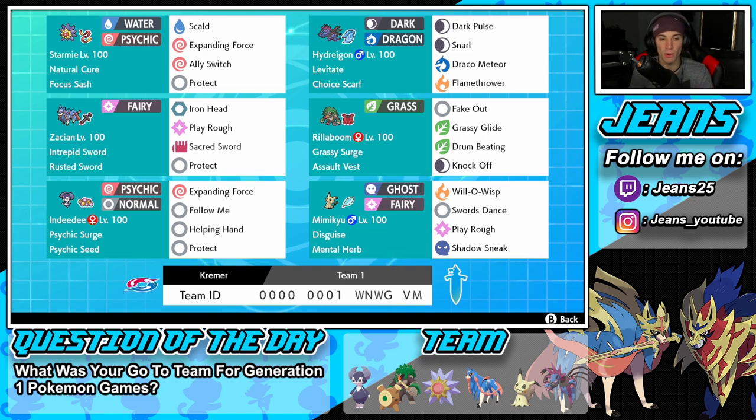I absolutely love Starmie, one of my favorite Pokemon ever and one of my favorite Water-types. In Gen 1, I always loved it and always had it on my team every playthrough. This Starmie has Natural Cure as its ability, Focus Sash as its item, and then Scald for STAB, Expanding Force for big STAB damage which pairs with Indeedee, Ally Switch, and Protect as two support moves.